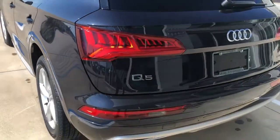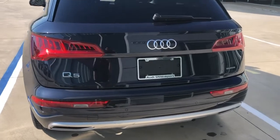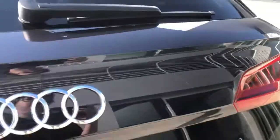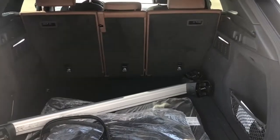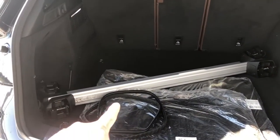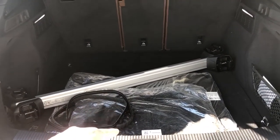Over in the back of the Q5, we've got really cool LED taillights and dual exhaust. Power lift gate. Plenty of space in the Q5. We've got some cargo racks for the top if you'd like that. And we have our spare tire and subwoofer below.